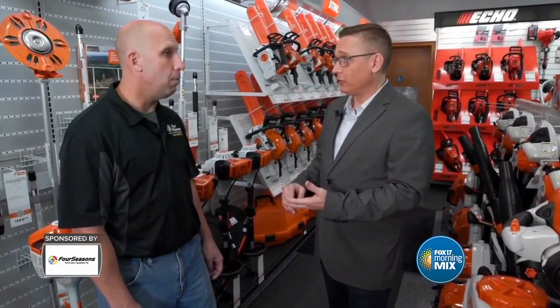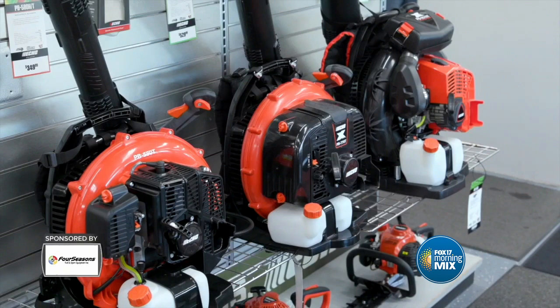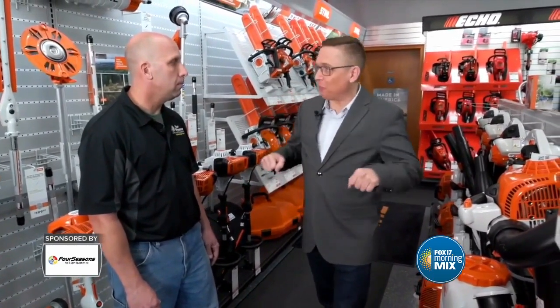If you weren't affected by the tornado but have giant oaks and maples dropping leaves every year, they have you covered with all different sizes of blowers — from a handheld battery-operated model to a gas-powered backpack blower, or even large walk-behind units. Some smaller ones are electric plug-ins or battery powered, but for moving a lot of air and a lot of volume, gas-powered is usually the answer. They have every blower imaginable — handheld, backpack, and push.